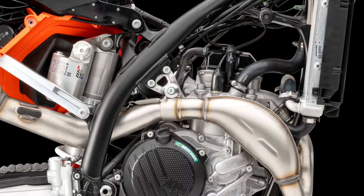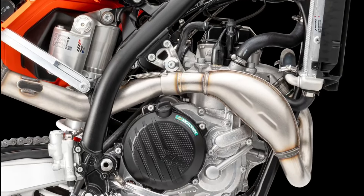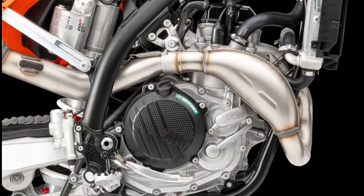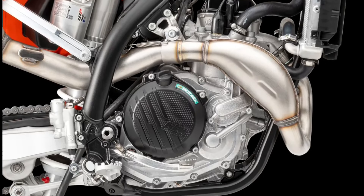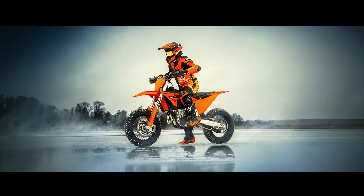The 2025 KTM 450 SMR comes fitted standard with launch control and quick shifter functionality. Launch control is easily engaged by pressing the traction control and quick shifter buttons simultaneously, and works by limiting the amount of power to the rear wheel, improving traction, and preventing loss of control under hard acceleration.